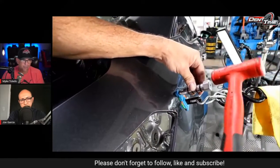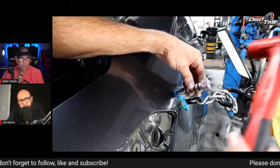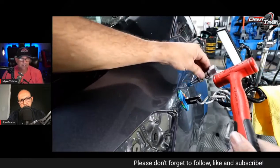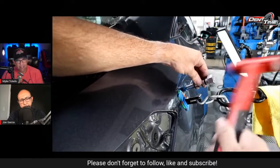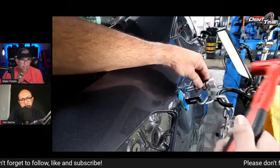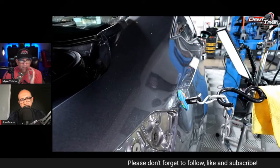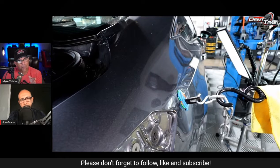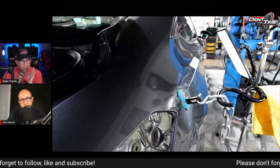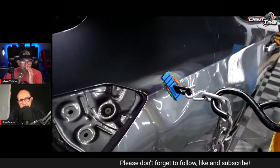Someone always says 'I always tap down the crowns' — but that can't be the case every single time. Sometimes the crown is so tight you need to pull it, or vice versa the low is so tight you need to tap down the crown to release it. In this case we're doing a little bit of both — we've got tension and we've got crown releasing. I'm also using the pivot tip, which works phenomenally.